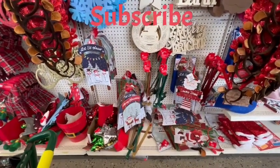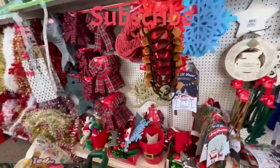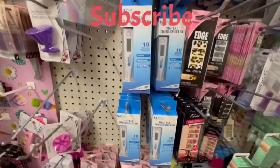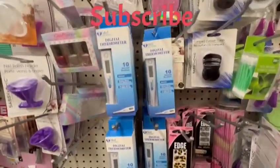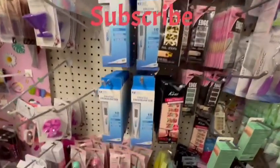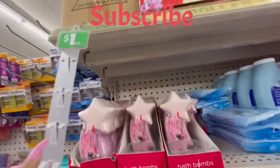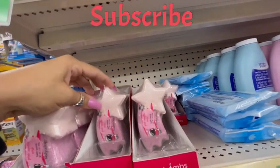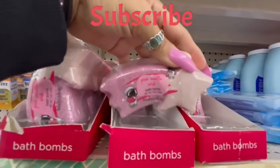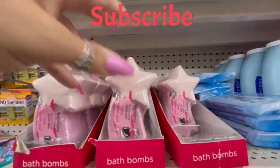A few wall decorations as well. Here I found the thermometers, they were fully stocked. To the side you see more edge nail polish, and here we got Body Ecology bath bombs with stars — they smell so good and they are actually a good size, a great stocking stuffer.